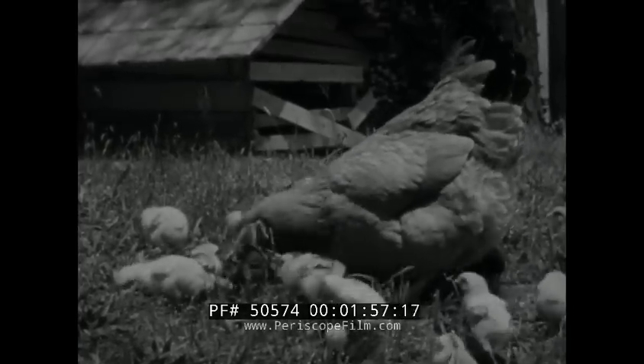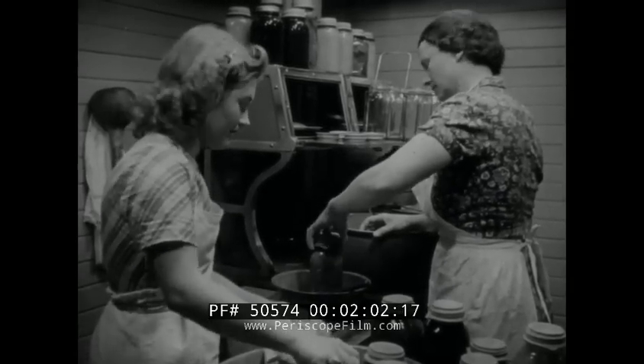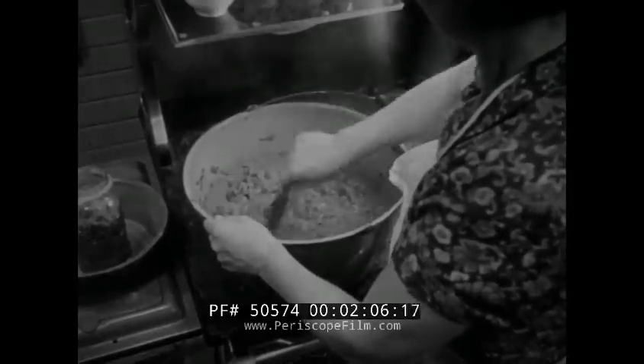There is scarcely a farmhouse in all the countryside that hasn't a storeroom well stocked with pickles and preserves. And there are always special delicacies to be served for those times when the boys come home on leave.